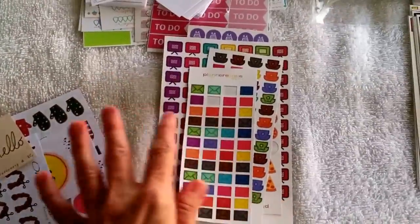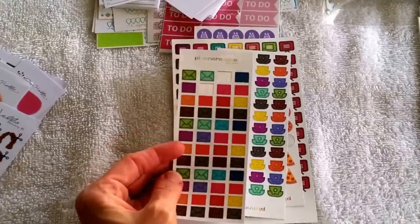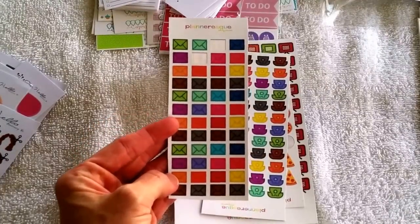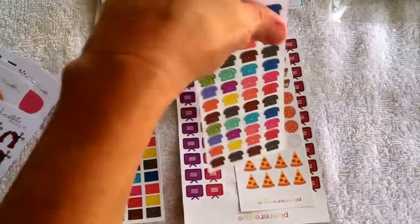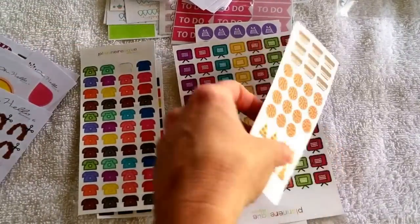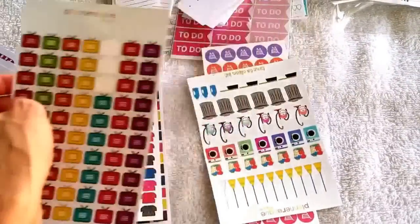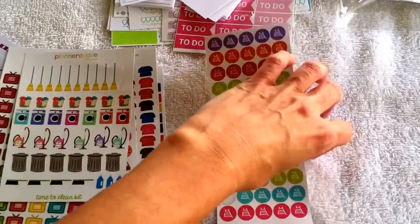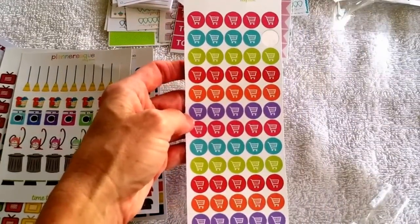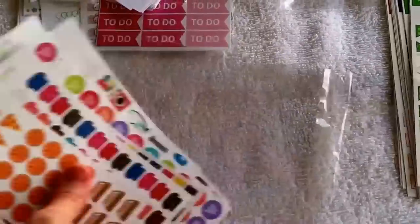These are from one of my favorite shops — Planner Esquire on Etsy. I got these cute little envelopes, perfect for sending things or coordinating outgoing mail. I love these little telephones for calls I have to make, and these little pizzas — how cute are those! I got some TVs for my TV shows, a little cleaning set with little brooms and a washer, and also shopping carts. I love hers because they're small, don't take up a lot of room, they're colorful, and the quality is really great.